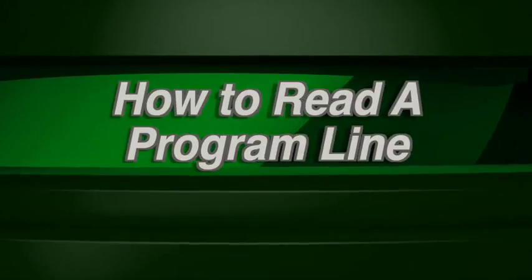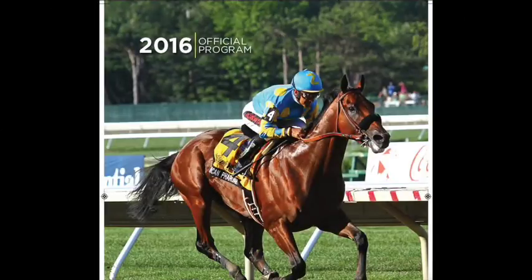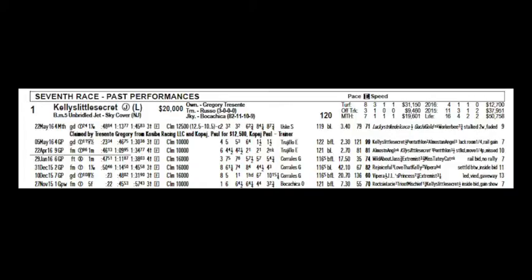This segment takes a closer look at a horse's running line in the racing program. Each horse has what is called a past performance line, depending on the number of races a horse has run. Below the horse's name, color, age and breeding info, you'll find the lines for a horse's performance.